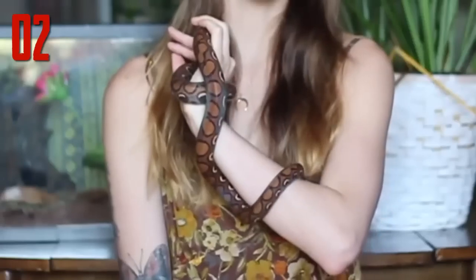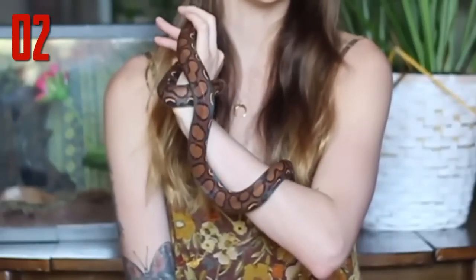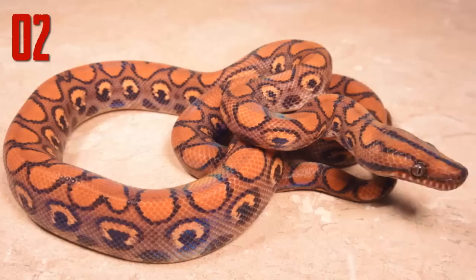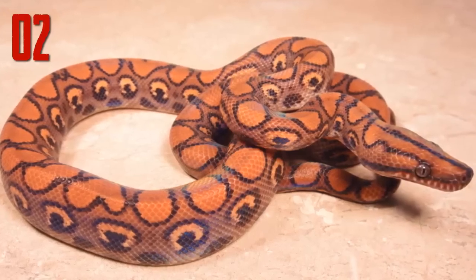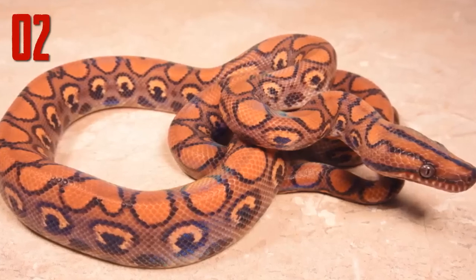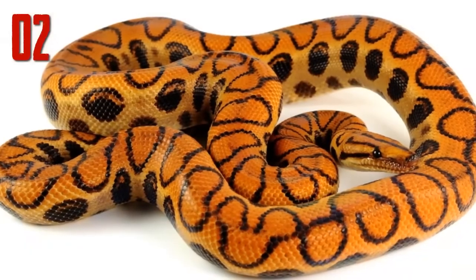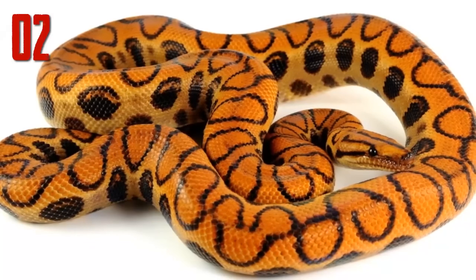Number 2: Brazilian rainbow boa. The trait that stands out most in this boa species is the iridescent shimmer of its scales. Glistening over the brown and black patterns is a sheen of rainbow colors which shows up under light. According to the National Zoo, the iridescent sheen is imparted by microscopic ridges on their scales that act like prisms to refract light into rainbows.